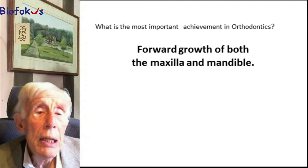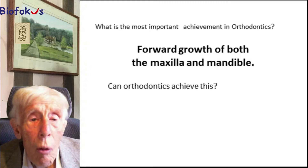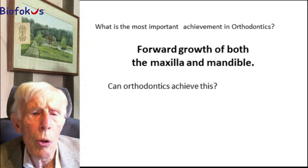Now that really is very difficult for most orthodontists, because in actual fact I don't think I know any orthodontic treatment or any individual orthodontist who can create forward growth of either the maxilla or the mandible. In my experience, all their treatment is retracted, and sometimes quite severely so.